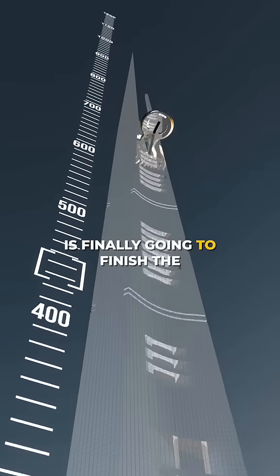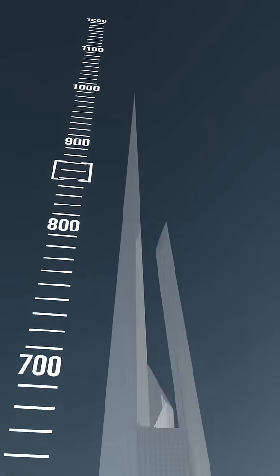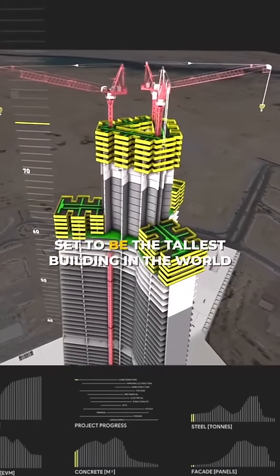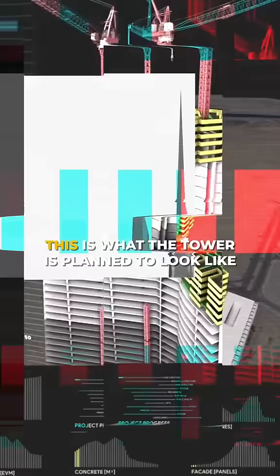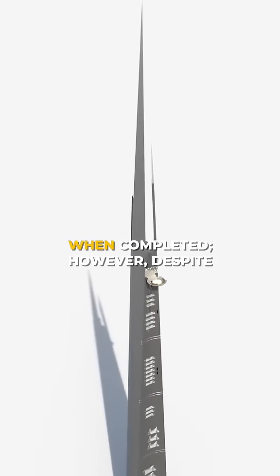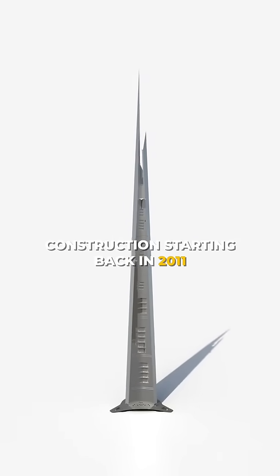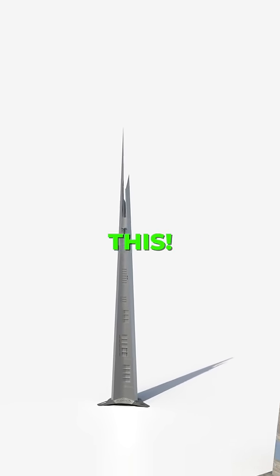Saudi Arabia is finally going to finish the 1,000 meter tall Jeddah Tower after five long years of uncertainty. Set to be the tallest building in the world, this is what the tower is planned to look like when completed. However, despite construction starting back in 2011, the Jeddah Tower currently looks like this.